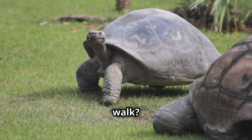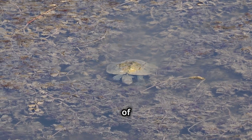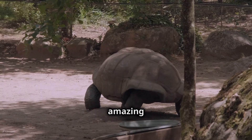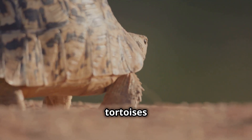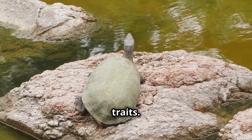Another difference is their diet. Turtles often eat a mix of plants and animals, while tortoises are mostly herbivores, munching on grasses, leaves, and fruits. Both are amazing in their own ways — turtles and tortoises are truly fascinating creatures with so many unique traits!